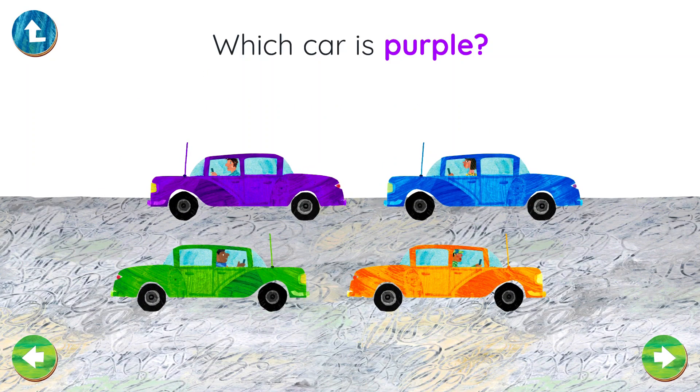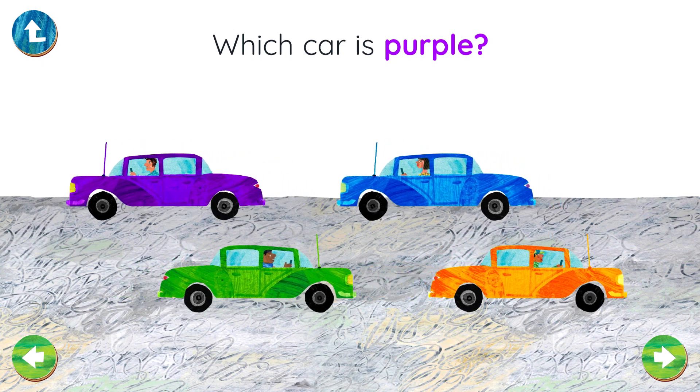Which car is purple? You found the purple car! Well done!